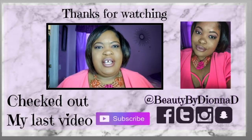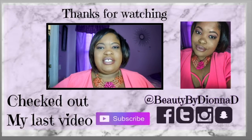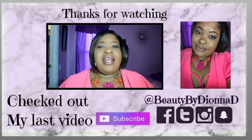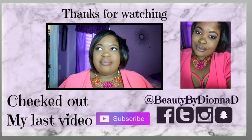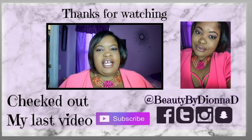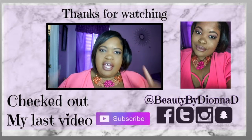Hey peeps, welcome back to another video. Today's video is going to be my nighttime routine, Spring edition. I just want to let you guys know — if you want to see a little bit more behind the scenes of my nighttime routine and what I do during the day and also at night, check out 'A Day With D' because that is my second channel and I definitely vlog there.